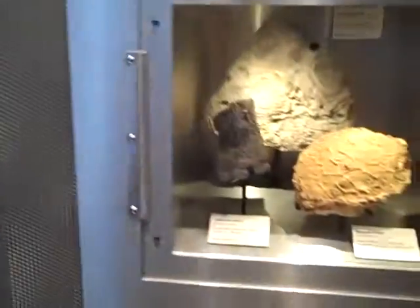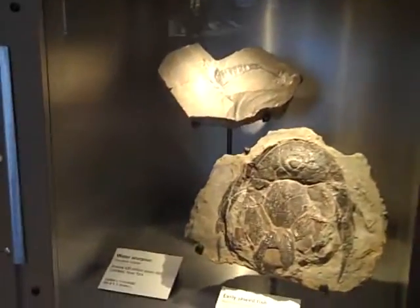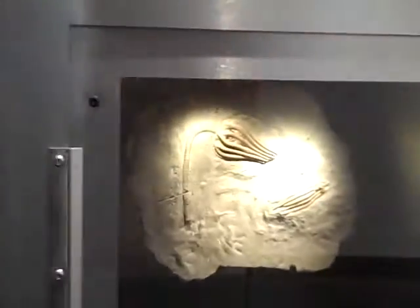This fossil right here. Lampshells and moss animals. This fossil right here — the first coral reefs. And the armor-plated predators. In the marine meadows. Every one of them. Every fossil ever found completely supports Darwin's theory of evolution.